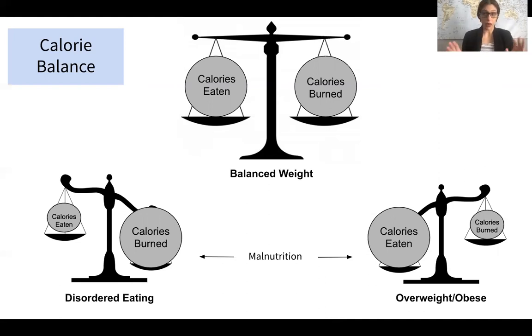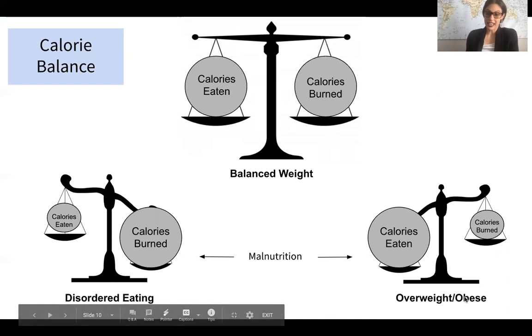Malnutrition involves either not getting enough food or nutrients, or eating enough — or too much — food that isn't nutrient-dense. When it comes to caloric imbalances: with disordered eating, calories eaten are very low while calories burned are high; with overweight and obesity, the opposite is true — calories eaten far exceed calories burned.